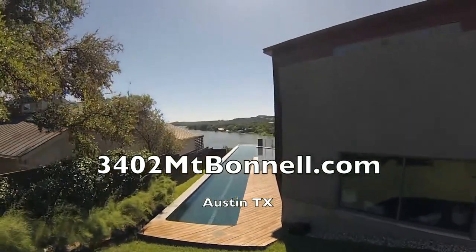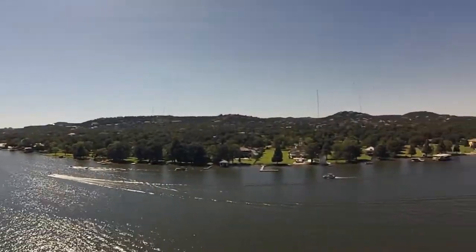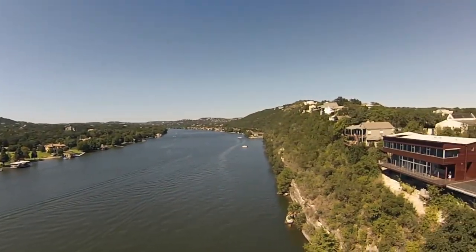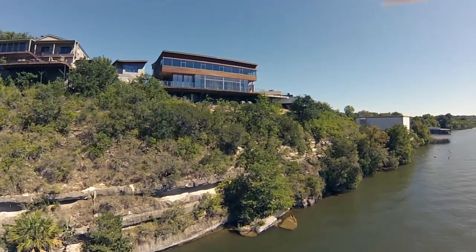There are three unusual and notable aspects of this home: the cantilevered swimming pool, the glorious view of Lake Austin, and the distinctly modern style of architecture. It was designed by Arthur Anderson, who also designed the W Hotel in Austin.